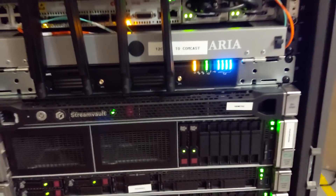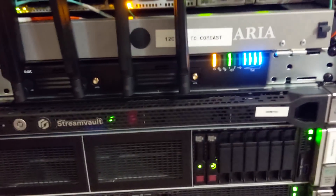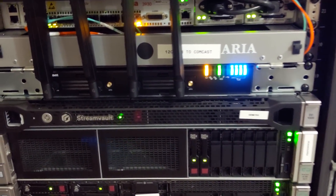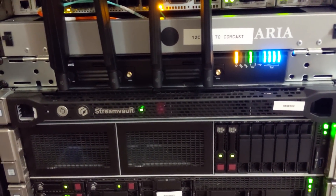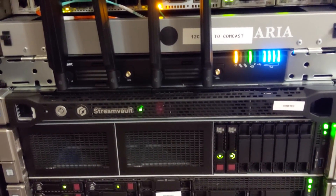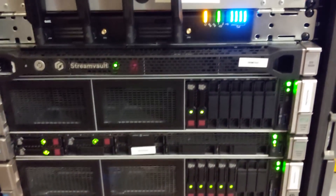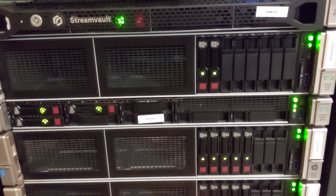The next items you'll see are our servers. The very top server is an HP server that is rebranded — we use Genetech for our access control system, and that is the server hosting it. It could be virtualized, but Genetech does not support virtualization, and to maintain support with them they require a physical box.